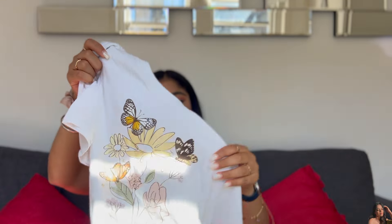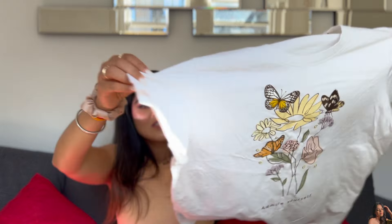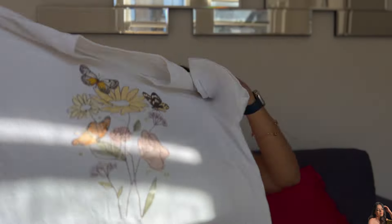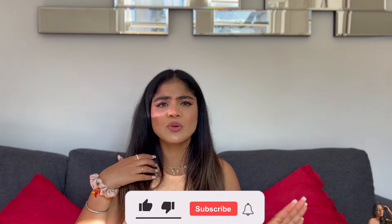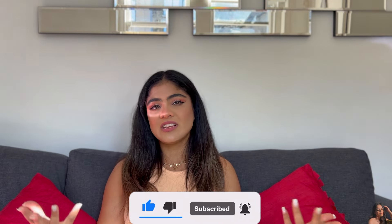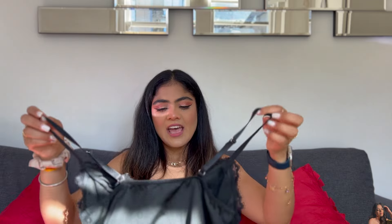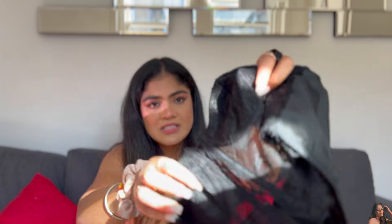Next is another t-shirt — it says 'Admire Yourself,' love that! It has little flower pattern designs on the front, it's a beautiful white t-shirt, very casual and nice. I personally love it because of how simple it is — you can easily pair it with blue denim, black denim, whatever you want. No-brainer but still very classy.